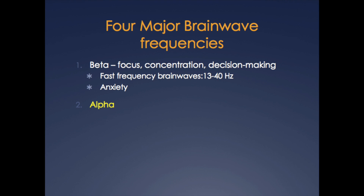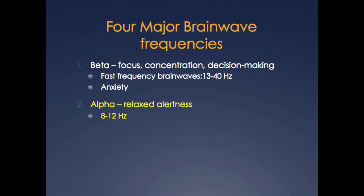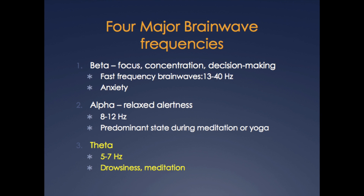The second type of brainwave is the alpha brainwave. Alpha brainwaves are associated with relaxed alertness. Alpha waves are slower in frequency and they dominate when we are alert and relaxed. Alpha waves also predominate when one is meditating or in yoga class. Theta brainwaves are the third type. These are slower than beta and alpha frequency, and deep meditation can produce theta waves, as can the drowsy state.